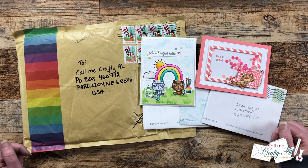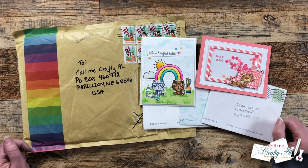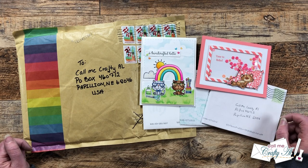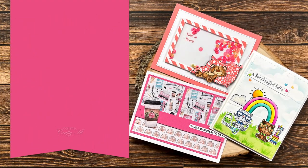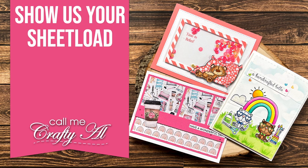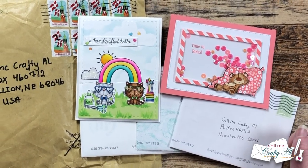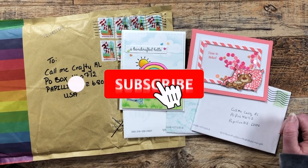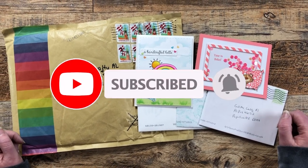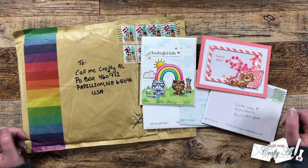Hello crafty friends, my name is Alicia but you can call me Crafty Owl, and it is time for the monthly Show Us Your Sheet Load slash happy mail video. I hope you'll stick around and see what beautiful cards came in my P.O. box this month. Thank you so much for stopping by today. If this is your first time to my channel, I hope that by the end of this video you'll be inspired to click that subscribe button and ring that bell for notifications.